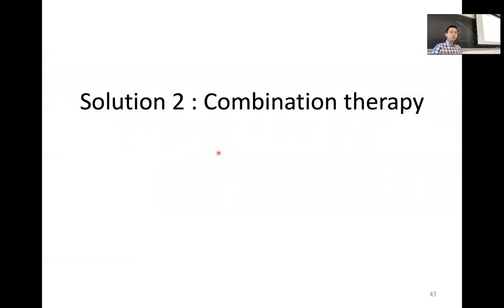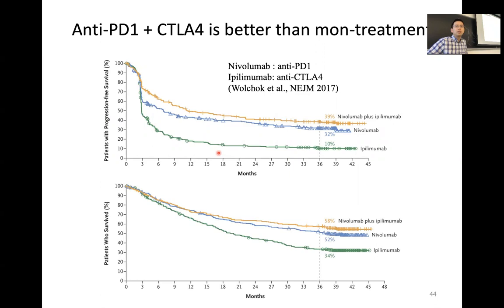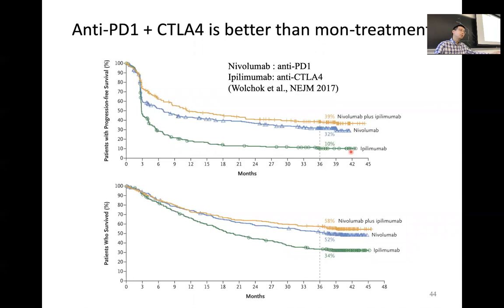Currently, the common approach to overcome drug resistance is combination therapy. The basic idea is simple: if tumor cells find a way to bypass drug inhibition through an alternative pathway, you simply use another drug to also inhibit that pathway in parallel, stopping both pathways so the tumor cell cannot grow. A classic example is treating patients with two different antibodies targeting PD-1 and CTLA-4, where combination therapy brings significantly better clinical outcomes than either monotherapy.